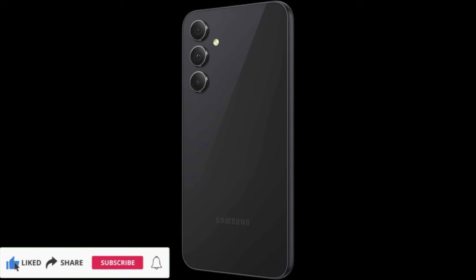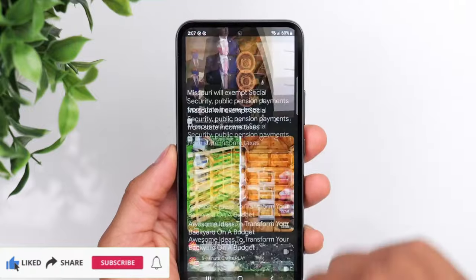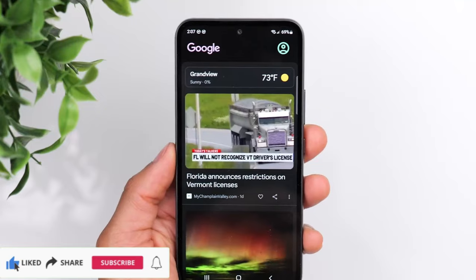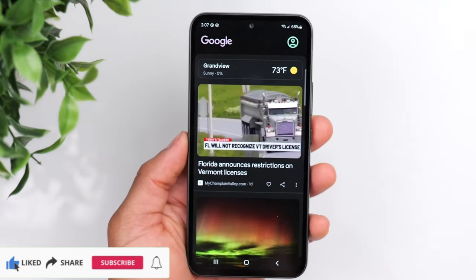Connectivity technology: Bluetooth, Wi-Fi, USB, NFC. Color: awesome black. Screen size: 6.4 inches. Wireless network technology: GSM, Wi-Fi.